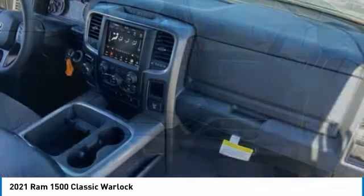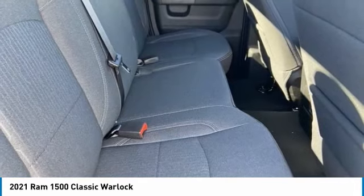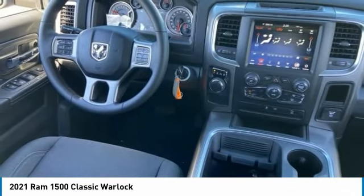This vehicle has less than 100 miles. Here are some of this vehicle's great options: tire pressure monitor, tow hitch, heated mirrors, aluminum wheels, and brake assist.